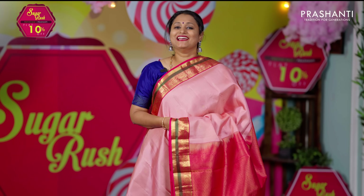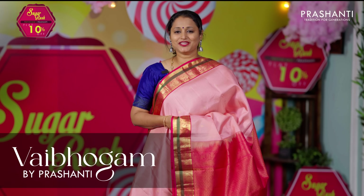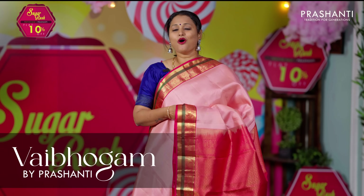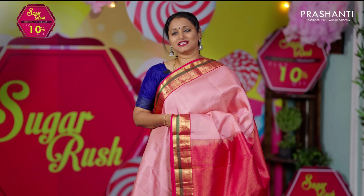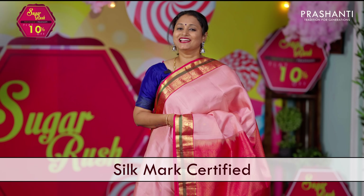Hello all, welcome to Prasanthi, this is Brinda. In today's new arrivals, we are going to see Vaibhogam, our exclusive range of festive Kanjivarams. All these are pure Kanjivaram silk sarees in one and a half and double warp weaving and are silk mark certified. Let's get started.